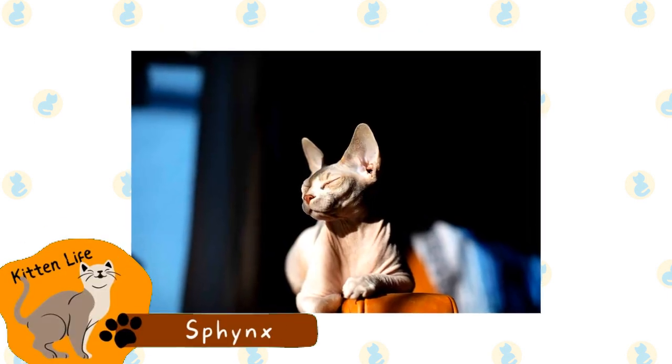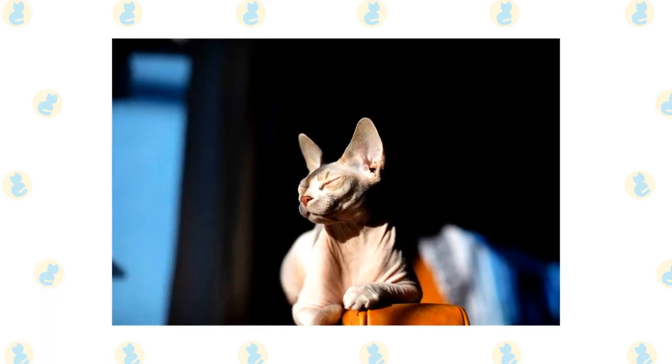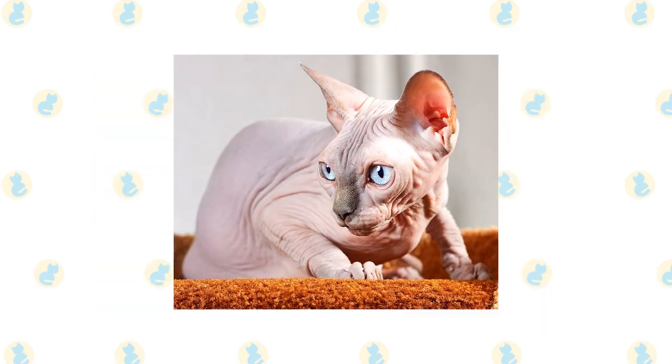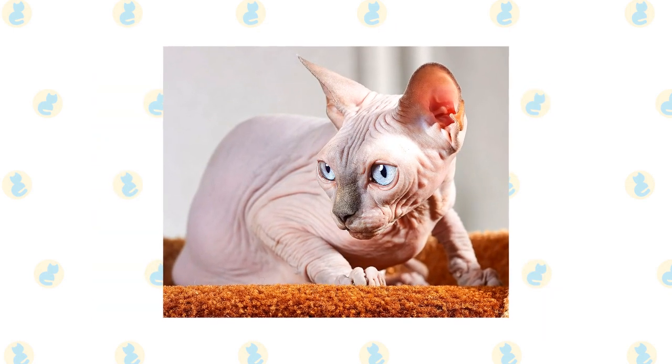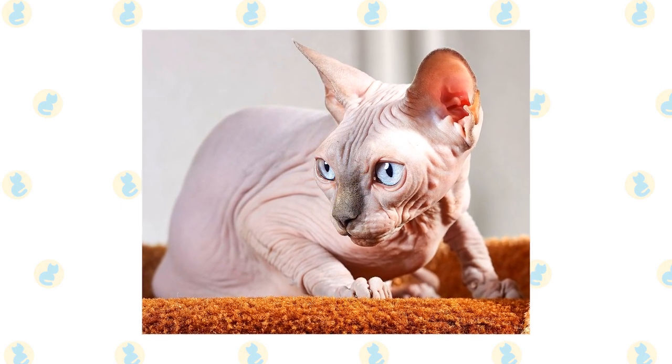Sphinx. This breed has a naturally occurring mutation that makes them practically hairless. Some of them have a bit of fur, but it is often nothing more than fuzz. They were created through selective breeding in the 1960s. These cats can come in many different colors, and they can also have a pointed coat.